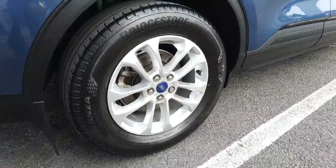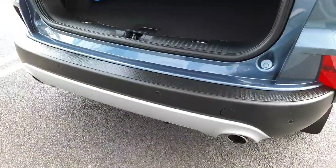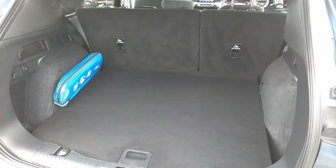Around the back we have our 17 inch alloys. Coming around here we have our twin exhausts. We also have rear parking sensors as well as front sensors, and as you can see we have excellent space inside in the boot.